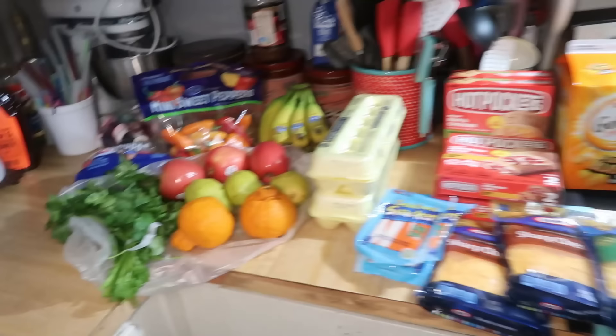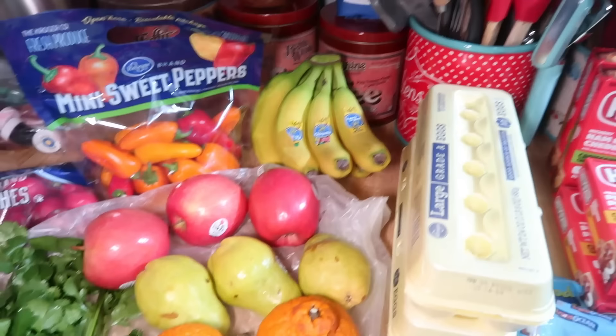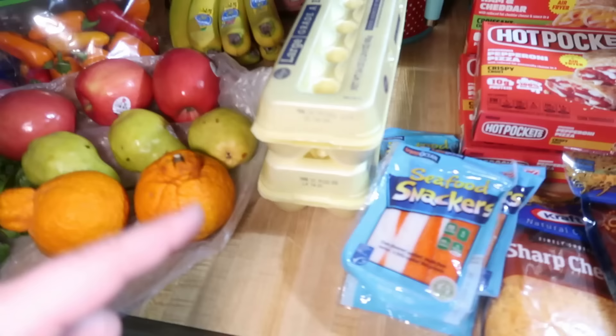Here is everything that we got at Kroger today. We'll start with the fresh produce. We got some cilantro — Trader Joe's just didn't have any. Radishes — much better price at Kroger. Mini sweet peppers — again, Trader Joe's didn't have any. Bananas — much better price at Kroger. Pink Lady apples — Trader Joe's didn't have any. Then we also got pears at Kroger. And then sumo citrus — I have never tried these, but people always talk about how good they are, so I got two to try. I got two dozen eggs; didn't like the price at Trader Joe's.